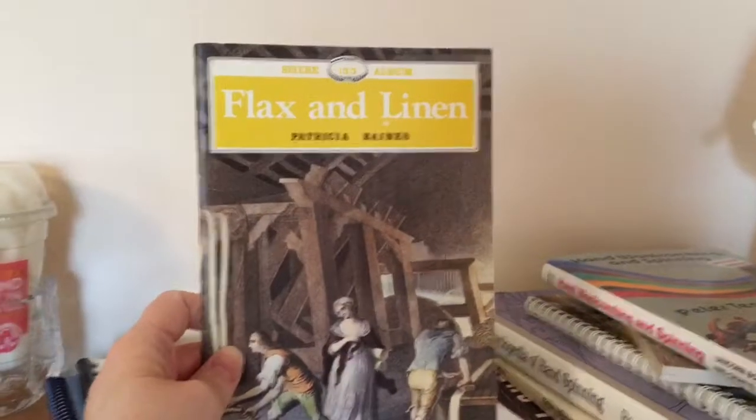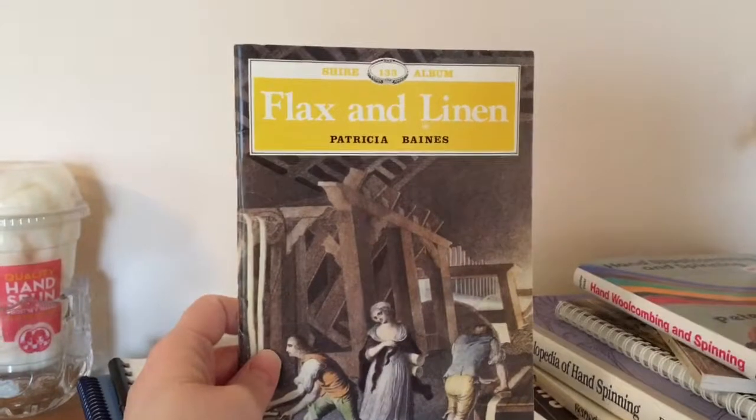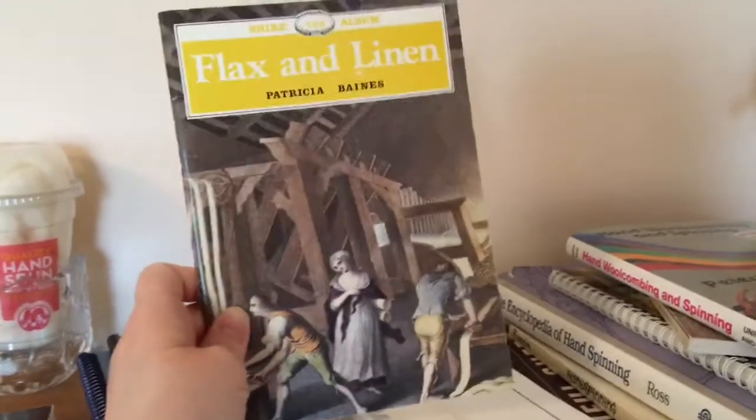This next one is by Patricia Baines, who has written several books on flax and linen. I'll have a different video just on my flax and linen books. This is a good book — some of these are going to be hard to find, but that's exactly why I'm showing them to you.